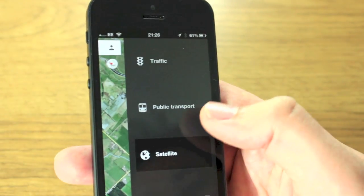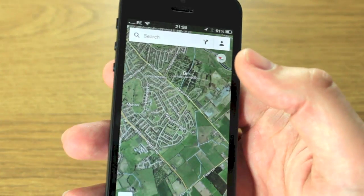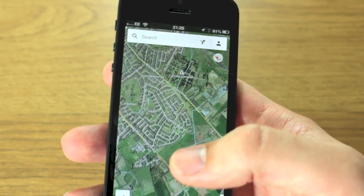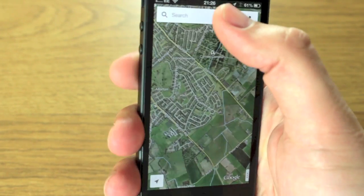Again you can zoom in and out. Now obviously one thing we really missed switching over to Apple Maps — there's Google Earth there which you can use, it opens in a different window. One thing that Apple users have clearly missed for the last few months is Street View.